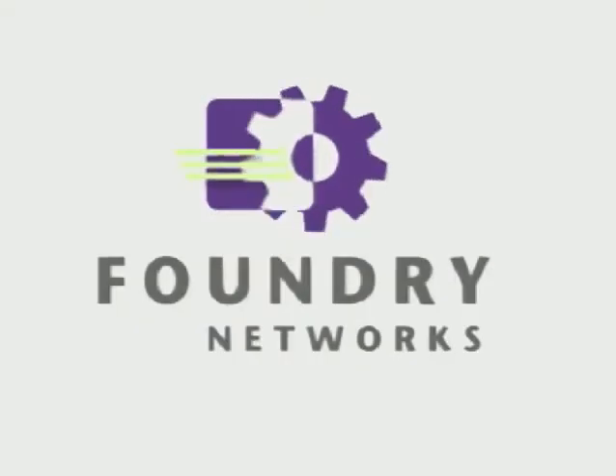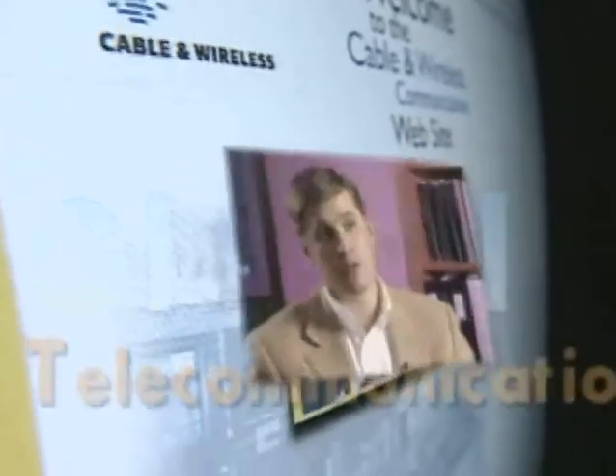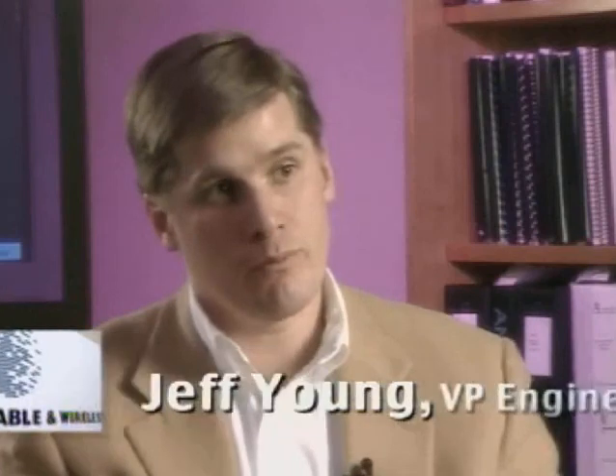We've found it. Foundry Networks. We had to go out and find the biggest, best, most well-performing equipment we could find to build that next generation network in the cable and wireless facilities, and that's why we chose Foundry.